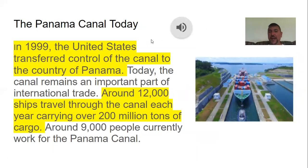As for the Panama Canal today: in 1999, the United States transferred control of the canal to the country of Panama. The canal remains an important part of international trade — around 12,000 ships travel through the canal each year carrying over 200 million tons of cargo, and about 9,000 people work for the Panama Canal. It is still a big part of trade throughout the world even today.